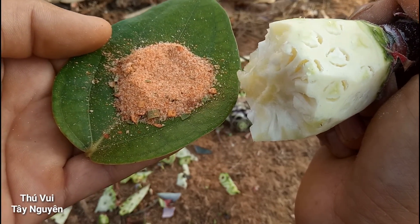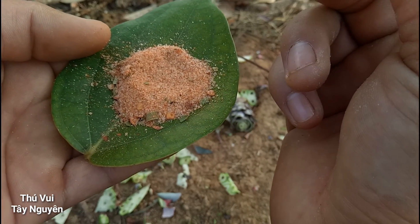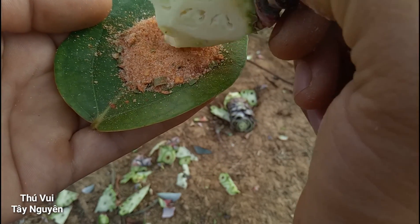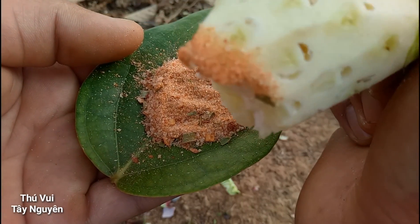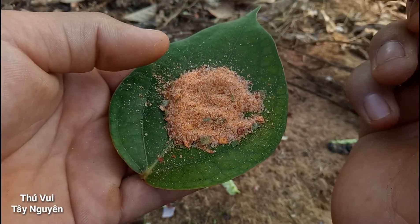Các bạn ăn cái quả này cũng nên ăn ít thôi nha. Ăn nhiều nó sẽ làm cái lưỡi với cái mồm của mình bị ngứa. Cũng tùy theo người thôi, nhưng người mình rất là ngứa luôn nếu mà ăn nhiều. Còn ăn một hai quả như vậy thì cũng bình thường thôi.